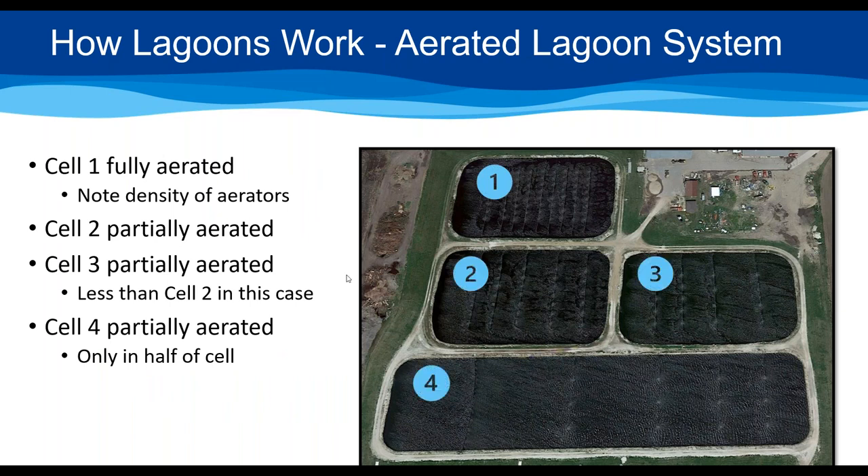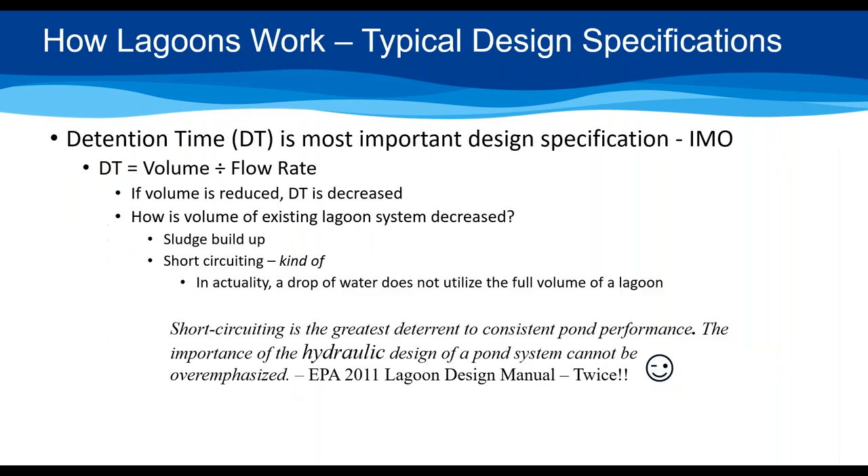In an aerated lagoon system, you can always identify the cells visually — the first cell has the most intense aeration, about half that in the second cell, even less in the third, with tapering aeration as you go through the system. The most aerated first cell is clearly distinguishable from the others because of how vigorously the diffusers are working.